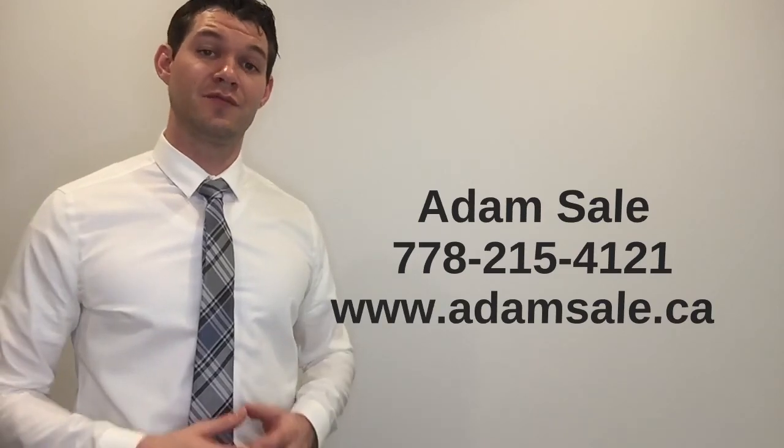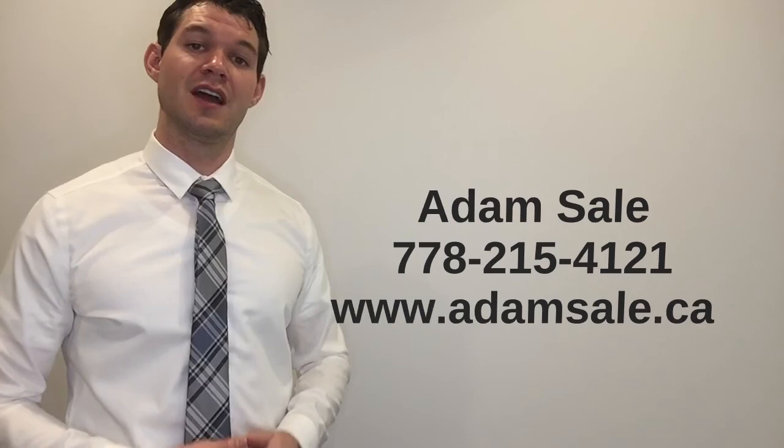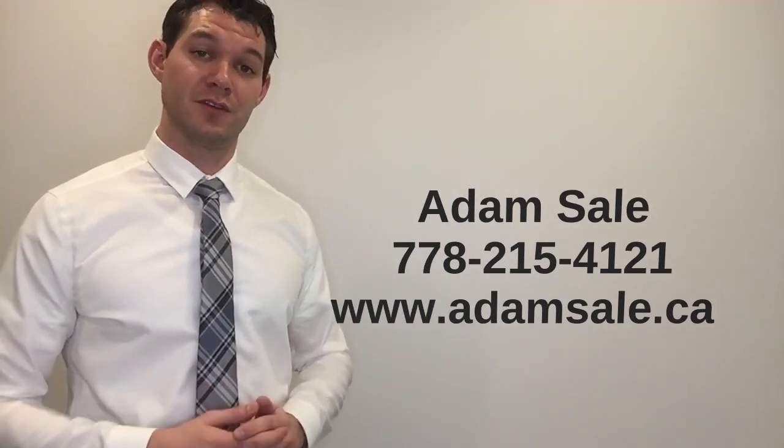I hope you found this series informative. If you are a business owner looking to purchase a property in the future, I suggest working with a mortgage broker and an accountant to create the best financial plan for you. If you have any questions regarding financing options available, please shoot me a message or give me a call. Thanks for watching. Cheers.